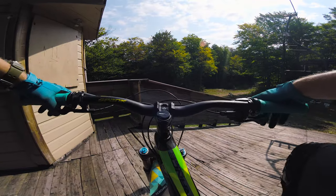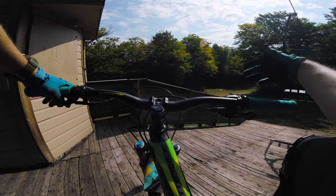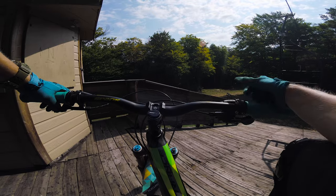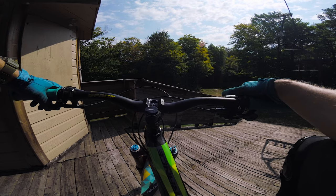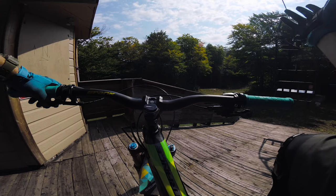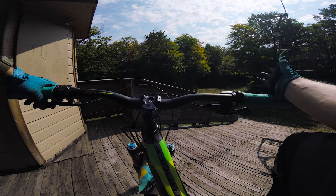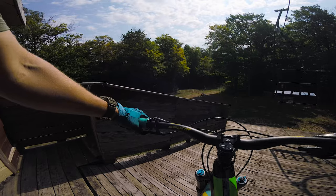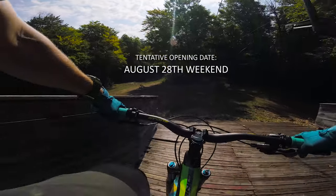I'm gonna go do a pre-check run of Lucky's. Lucky's is a brand new jump line here at Montcalm and it's gonna be opening this weekend. Since I'm here during the week and I got permission from John, one of the head trail builders, I'll be able to go check it out. Full disclosure, it's outside of my skill level - I'm not gonna be able to do any of these jumps - but I'm gonna roll it anyway and it should give a good perspective of what to expect. It's opening this weekend or really soon, so let's go check it out.